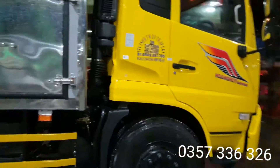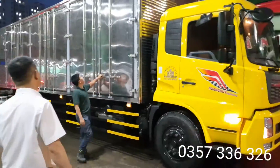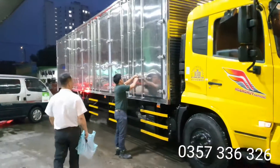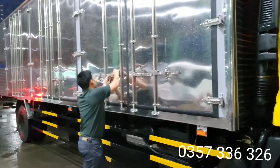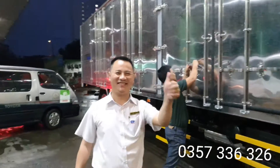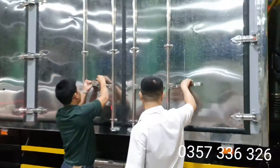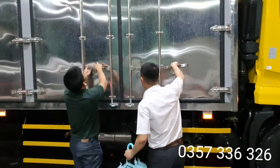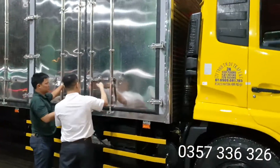Không gặp vấn đề gì, rất là chắc chắn. Cái đó là anh chủ - chủ nhân của chiếc xe. Họ đang kiểm tra phần hụt xe rất tuyệt vời đó. Đến tại giờ là gần 7 giờ tối rồi.